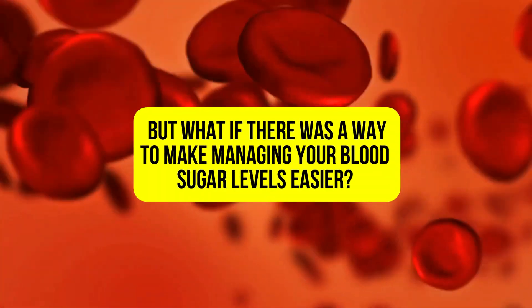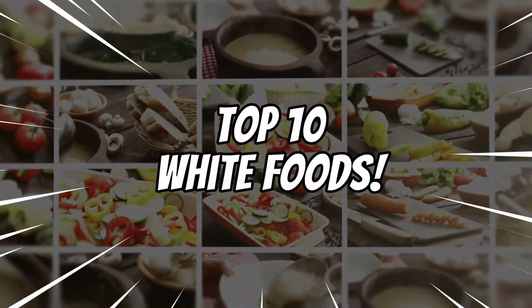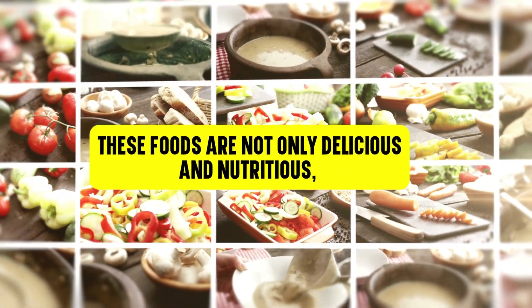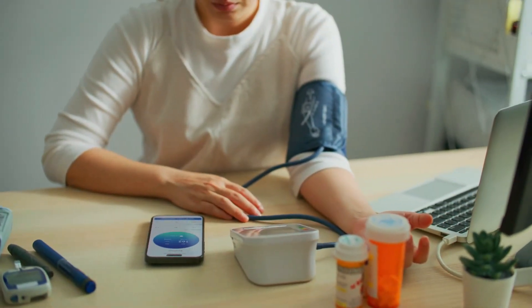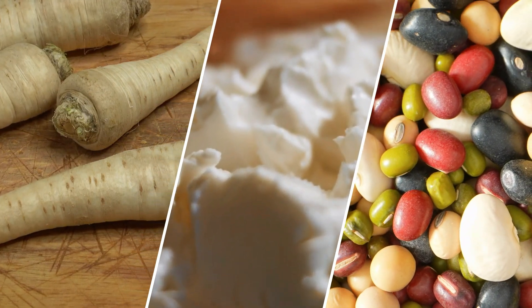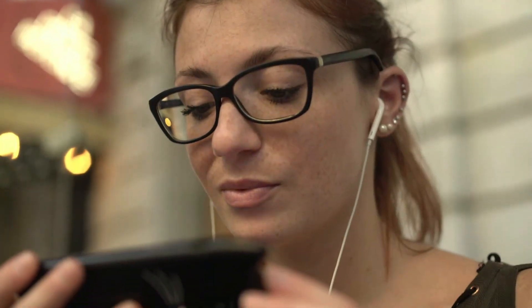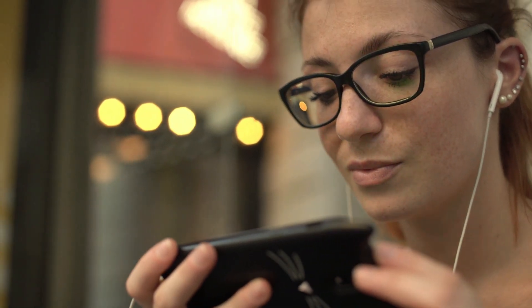But what if there was a way to make managing your blood sugar levels easier? What if there were foods that you could eat that could help to lower your blood sugar naturally? Well, there are. In today's video, I'm going to share with you the top 10 white foods that can help to lower blood sugar. These foods are not only delicious and nutritious, but they've also been shown to have a positive impact on blood sugar control. So if you're ready to take control of your blood sugar levels, keep watching. I'm going to give you a breakdown of each of these foods, and I'll also share some tips on how to incorporate them into your diet. So if you're ready to learn about the incredible power of white foods, then stick around because this video is for you. Let's get started.